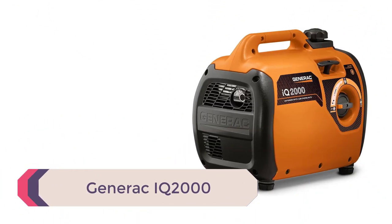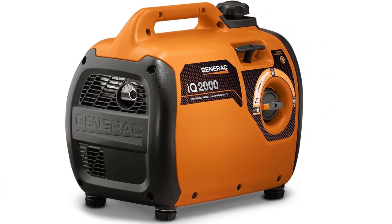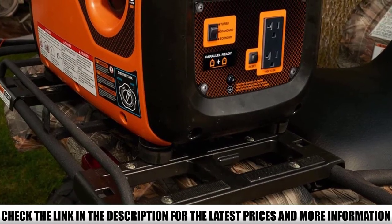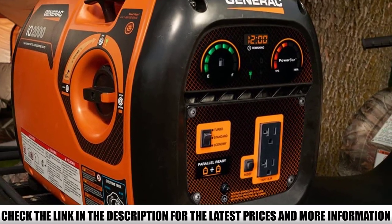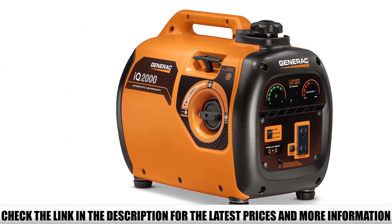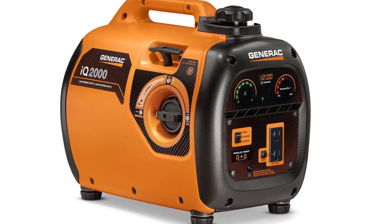Number 3: Generac IQ2000. The Generac IQ2000 is an all-around attractive inverter generator. It's got a sleek modern design, stable performance, and an appealing price, giving it everything necessary to include on the list of best inverter generators. It's easy to look at the IQ2000 as a one-stop solution to backup power problems. The IQ2000 is easy to control with an impressive performance life, lasting 9 hours on approximately a gallon of gas. Though easy to maintain, this portable generator can only handle so much — I would recommend it for powering smaller electronics and appliances, as it can only sustain one big device at a time.